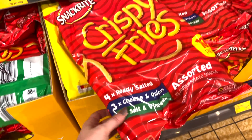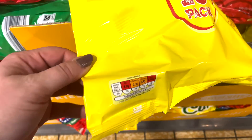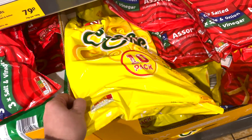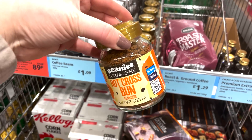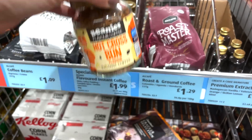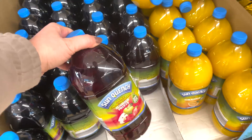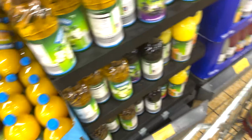They also do cheese curls — 80 calories and four syns per bag. You'll know I'm an absolute sucker for Beanies coffee. This is the hot cross bun flavour — two calories per cup and syn free. My absolute favourite is the chocolate one, by the way.